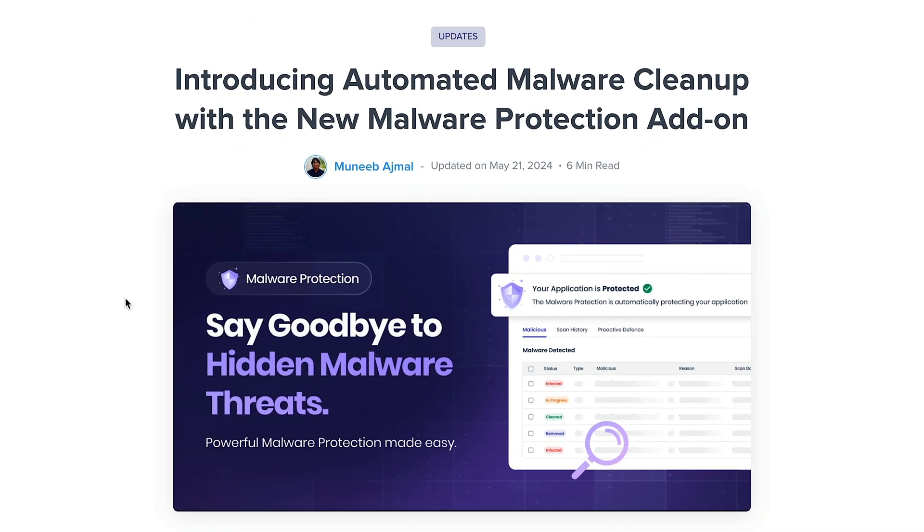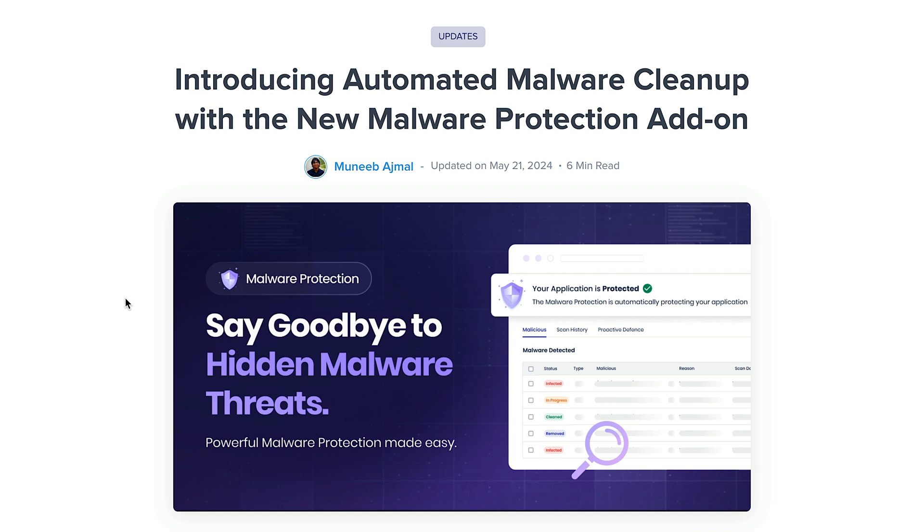This is where Cloudways comes in with their new malware protection add-on. Offered at a fraction of the cost of leading plugins, this add-on is compatible with all PHP-based CMSs available on Cloudways, providing robust security without breaking the bank.